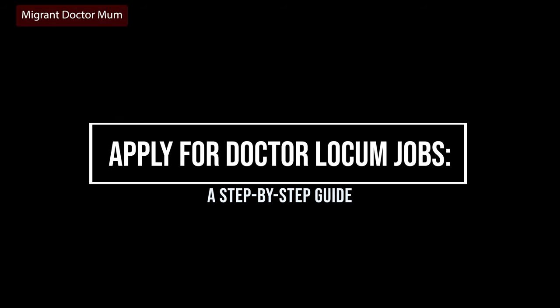Hey y'all, let's talk about how to apply for locum doctor jobs — a step-by-step guide. This video has been highly requested by a lot of my viewers, and they are hoping that I can cover step-by-step tips on how to secure yourself a job as a locum doctor in Australia.